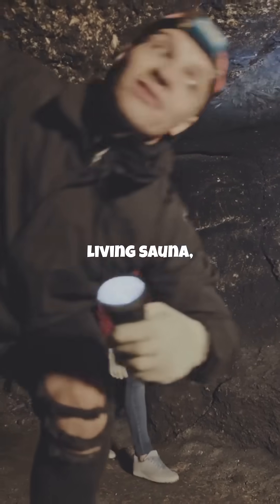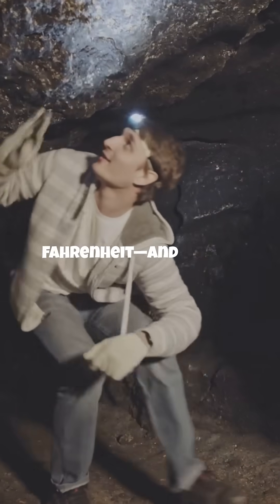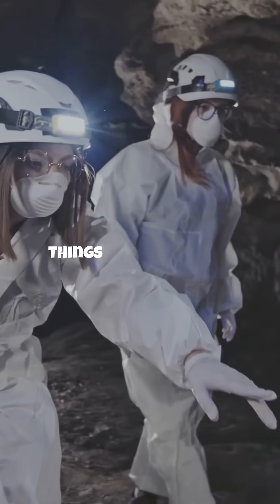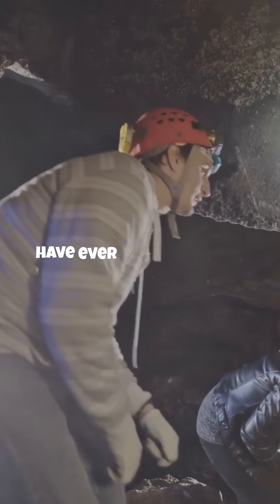Here's the wild part: the cave is a living sauna, with temperatures soaring to 58 degrees Celsius — 136 Fahrenheit — and nearly 100% humidity. Without a special suit, you'd last just a few minutes before things get dangerous. That's why only a handful of explorers have ever set foot inside.